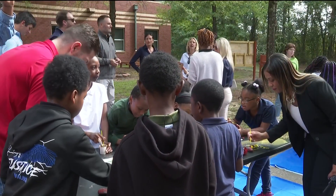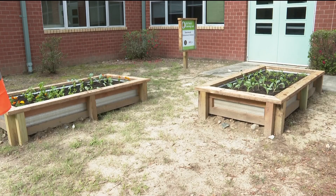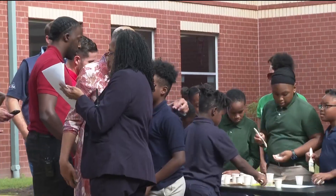The space includes outdoor seating for one class, a whiteboard weatherboard, and two vegetable beds. The project is part of a joint effort between Atlanta Public Schools and the non-profit OutTeach.